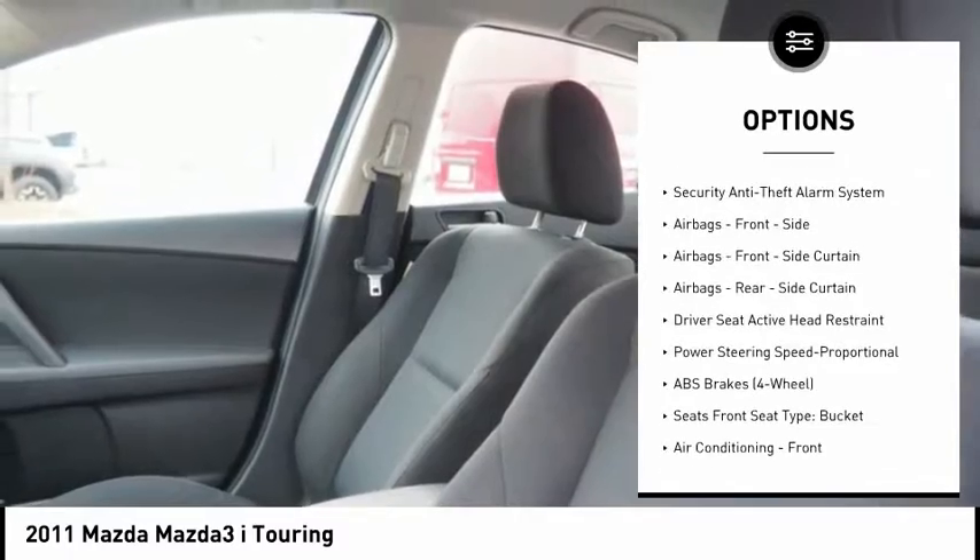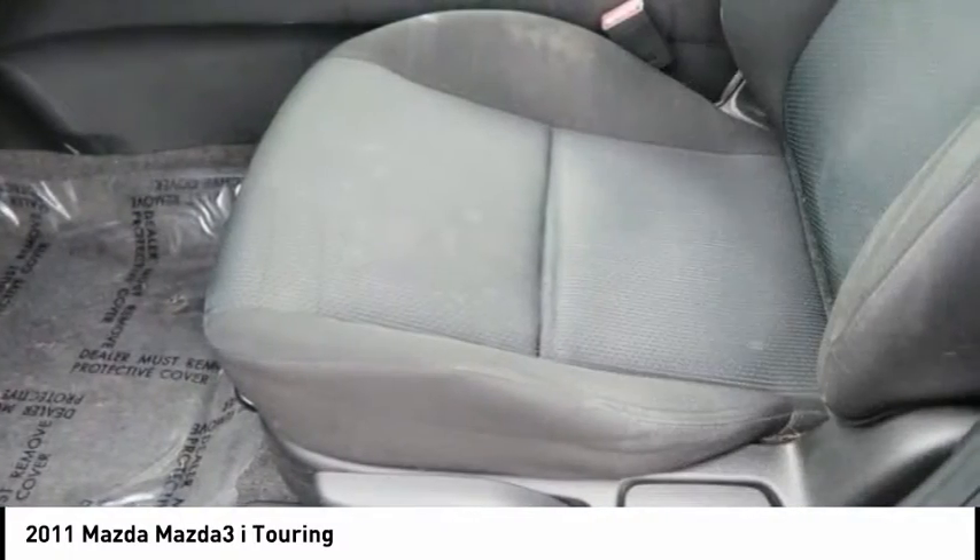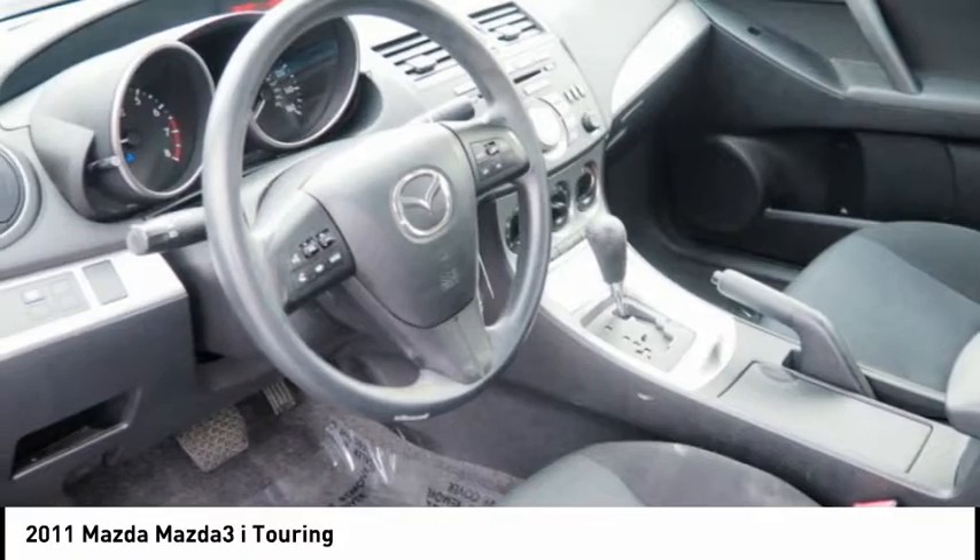Child safety locks, power windows, power steering, tachometer, airbags, passenger occupant sensing deactivation.